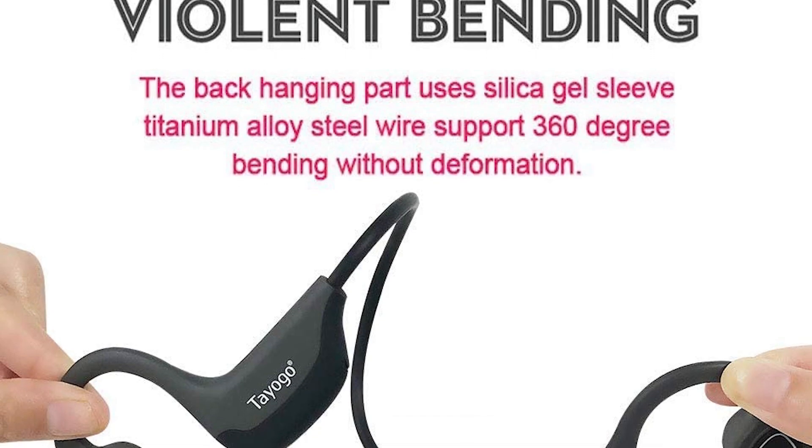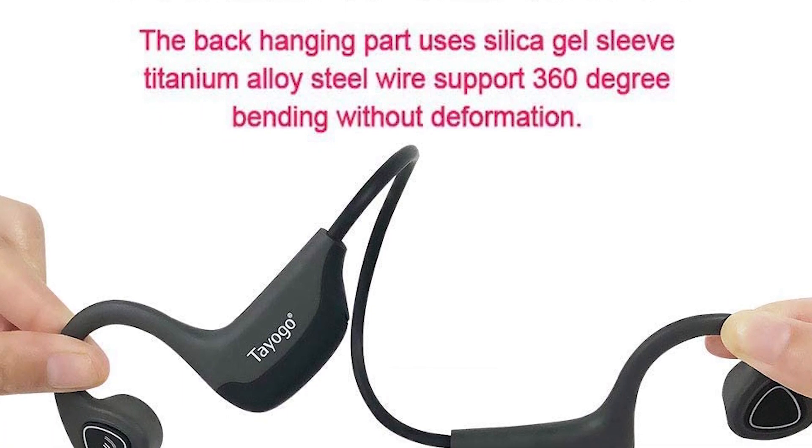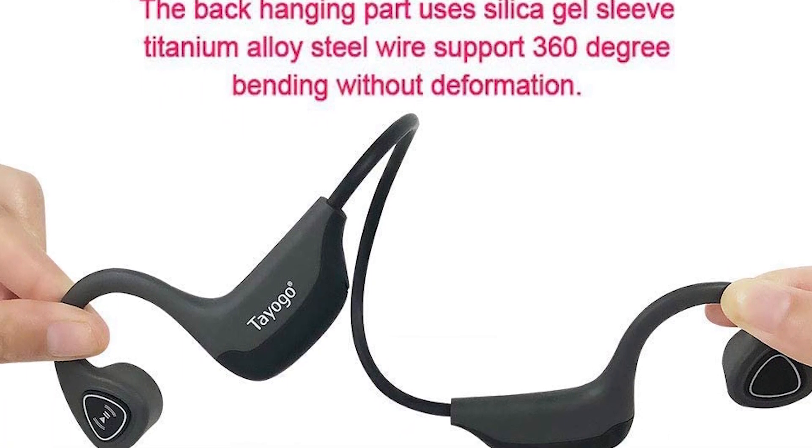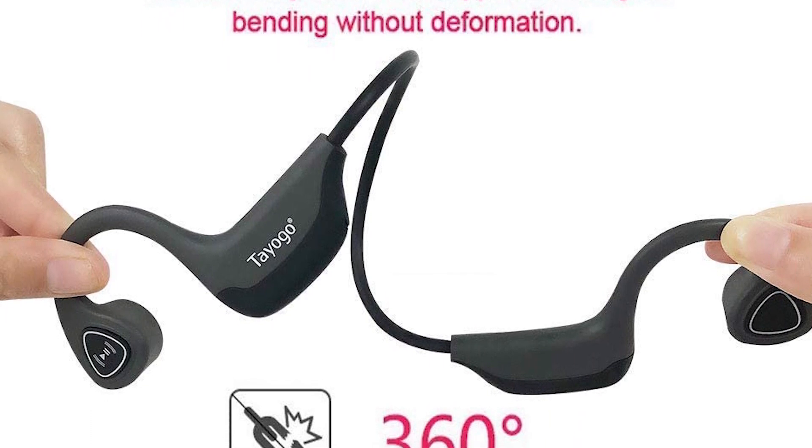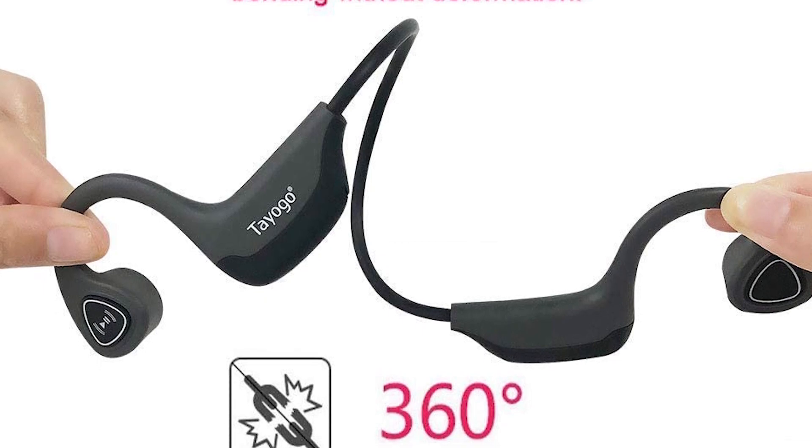Tayogo wireless headphones have a one-size-fits-all design. These headphones are not adjustable; the band loops behind the head, close to the neck, so that its size accommodates most customers. Please check the refund policy when purchasing in case you find they're too small and need to return them.